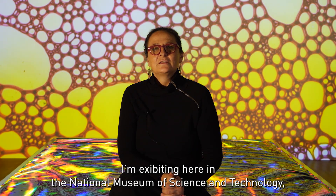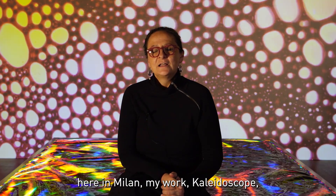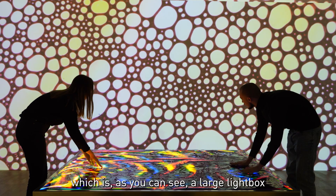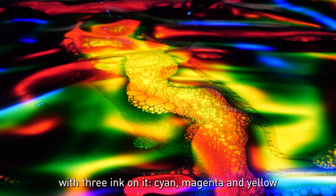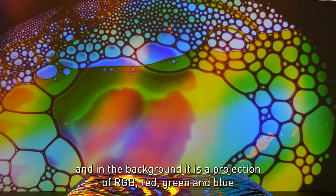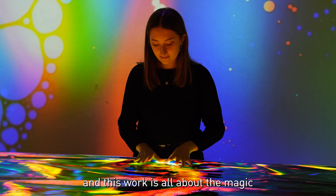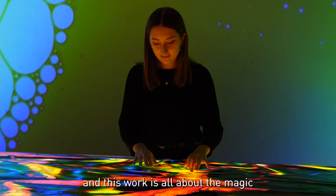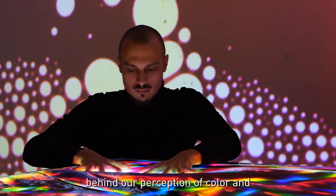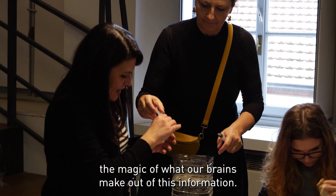I am exhibiting here in the National Museum for Science and Technology in Milan my work Kaleidoscope, which is a large light box with three inks on it — cyan, magenta, and yellow — and in the background there is a projection of RGB: red, green and blue. This work is all about the magic behind our perception of color and what our brains make out of this information.